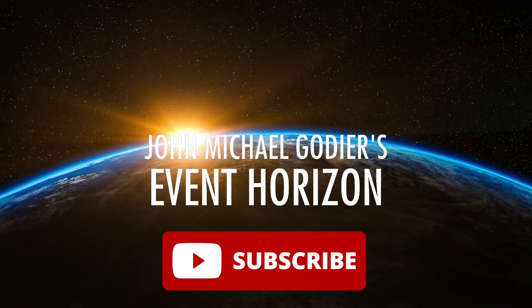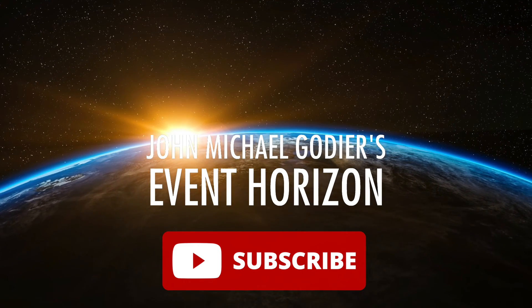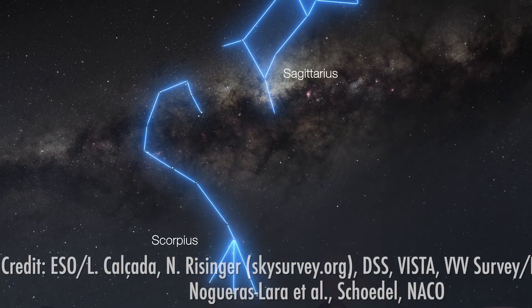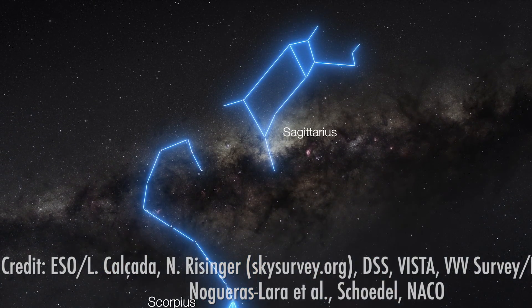Earlier today, at press conferences around the world, the group of astronomers that are part of the Event Horizon Global Research Team revealed the very first image of the supermassive black hole at the centre of our very own Milky Way galaxy.